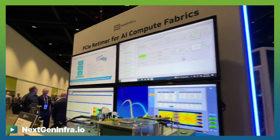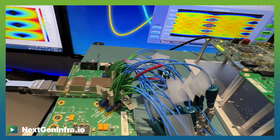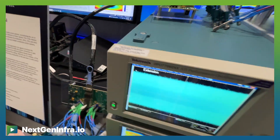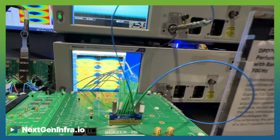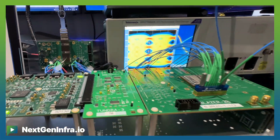The second demo we have is PCIe Gen 7 connectivity. We have our Gen 7 connectivity running at 128 giga transfers per second, demonstrated in-house at Marvell. It's fabricated with TSMC's 3 nanometer process node, delivering lower power and better performance. We believe PCIe Gen 7 is not too far away — PCIe 6 plans to finalize the Gen 7 specs sometime next year, and that's where Marvell's PCIe Gen 6 and Gen 7 Retimer solutions can come to help. Thank you so much.